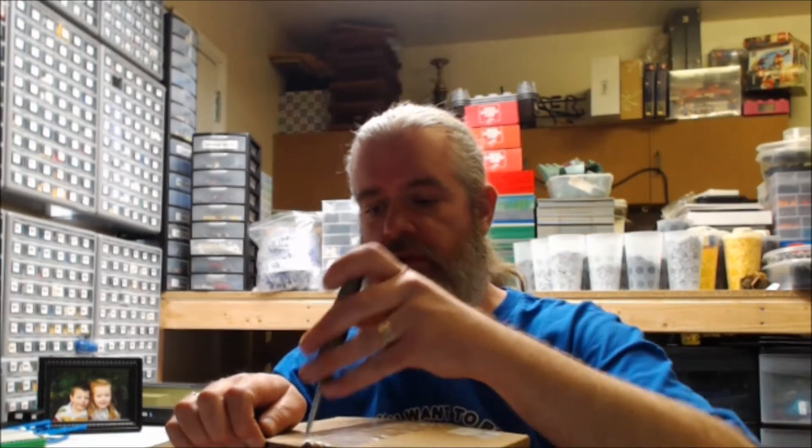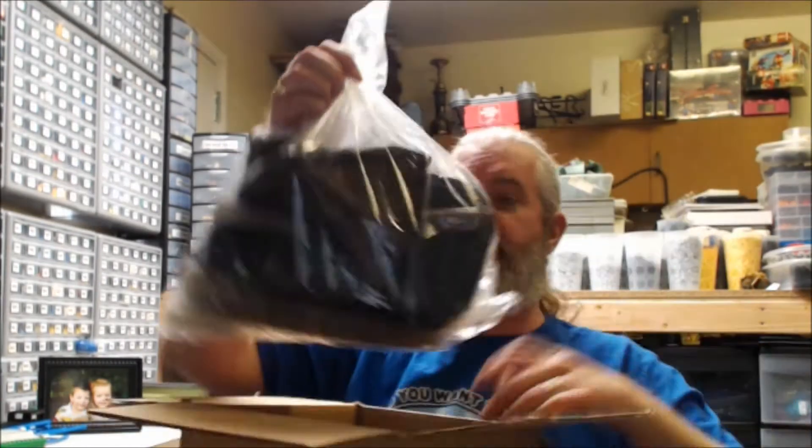We got a hole right here. This one's coming from one of my honey holes on eBay. We got another big ol' bag of stuff right here.